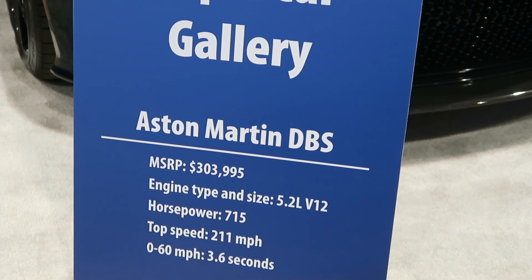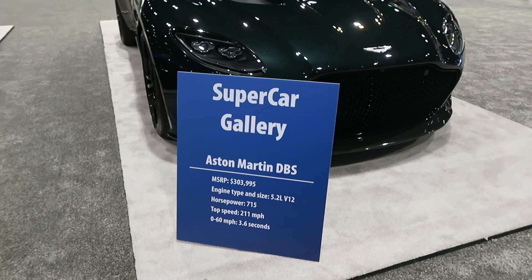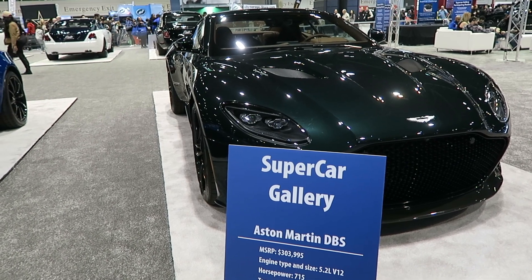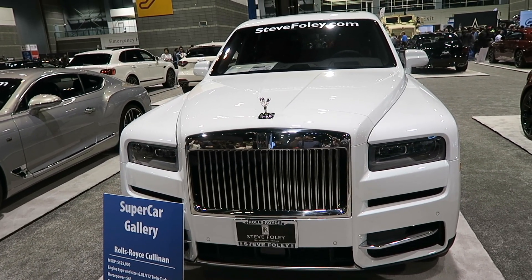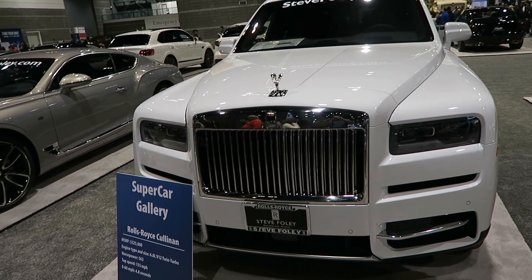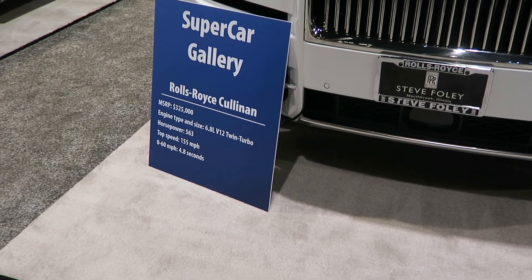We are going to take a look at the area, so we can see. We are going to come to the area. We have a look at the area.